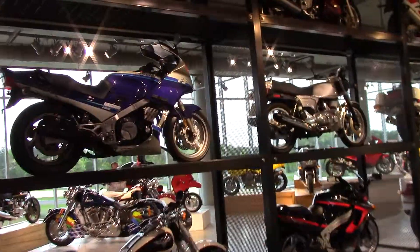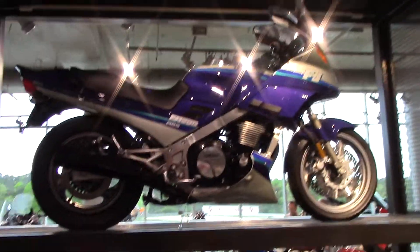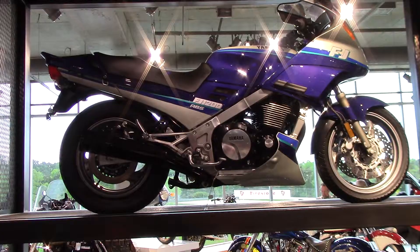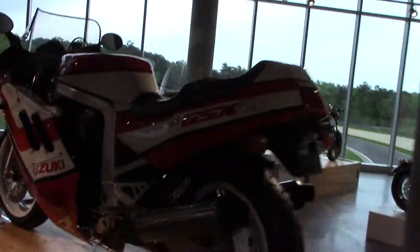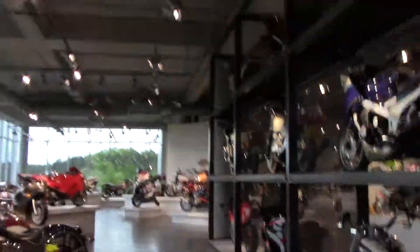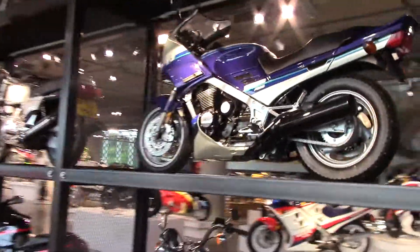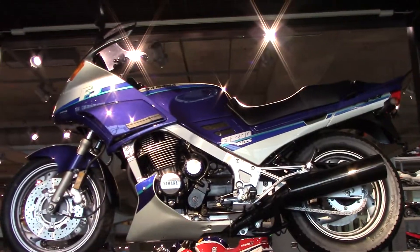I had an '89 FJ1200 — bought it brand new in 1989. And this is the FJ1200 here. I'm not sure what year this one is. Mine was white, not blue, but that's the FJ1200. I had that one.